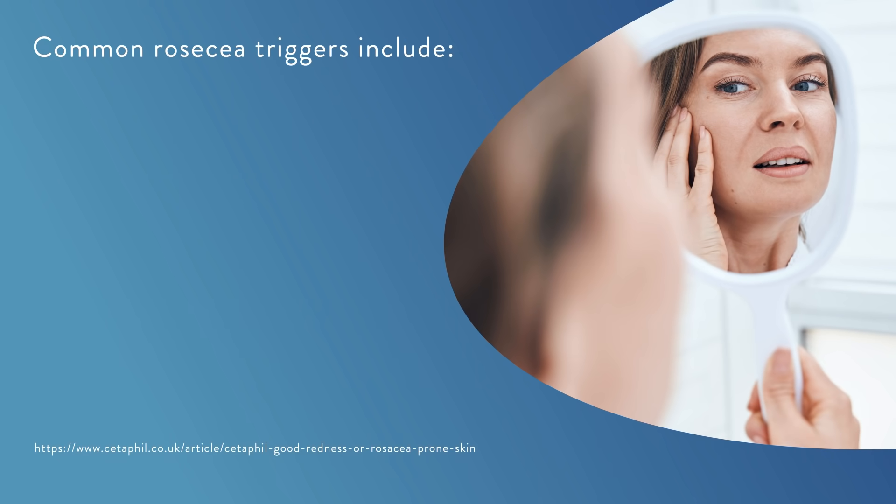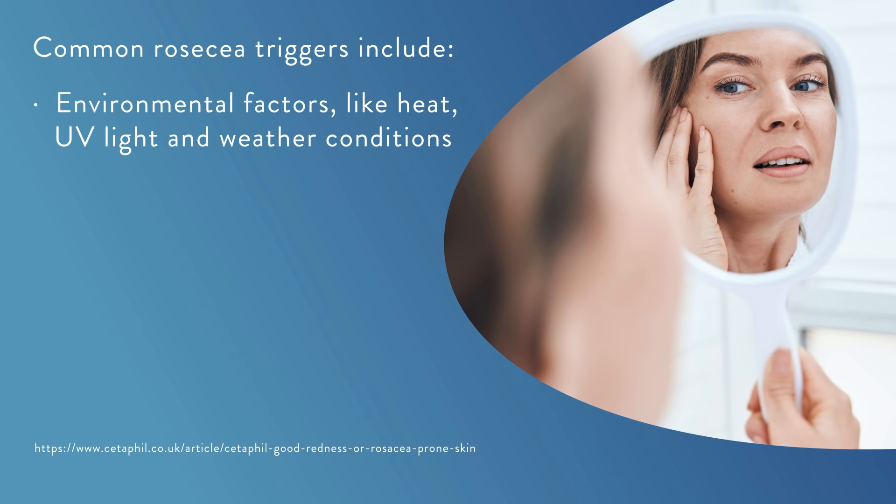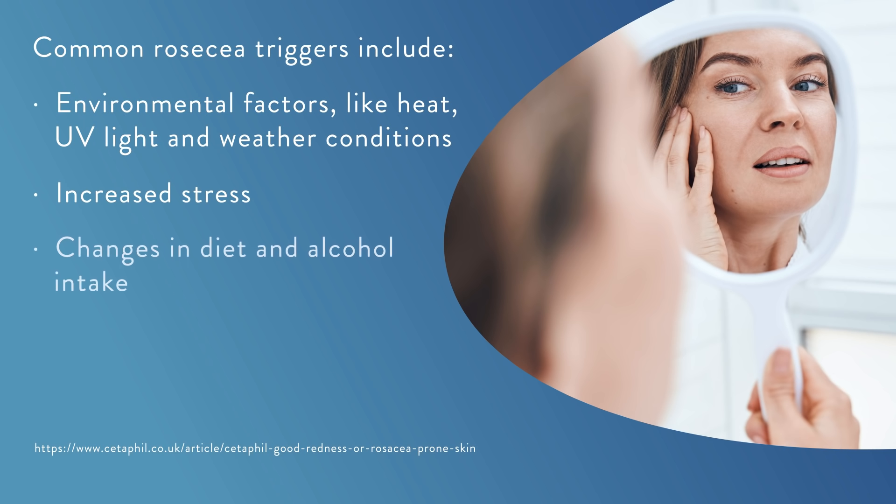Rosacea can be triggered in a number of different ways and the triggers tend to vary from person to person. Some common triggers include environmental factors like heat, UV light and weather conditions, increased stress, changes in diet and alcohol intake, and reactions to certain skincare products. A gentle daily skincare routine using specially formulated products is one of the most effective ways to manage the side effects that occur when using rosacea skin treatments.